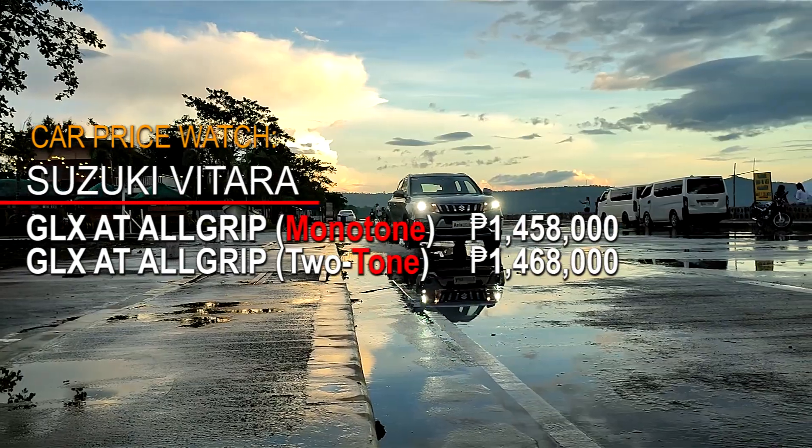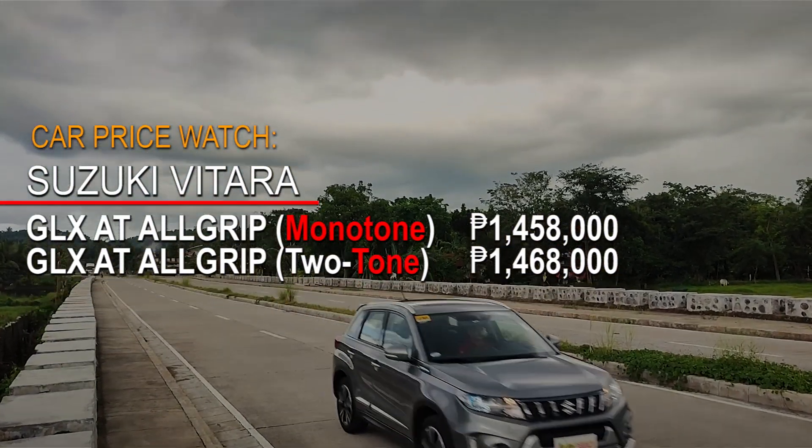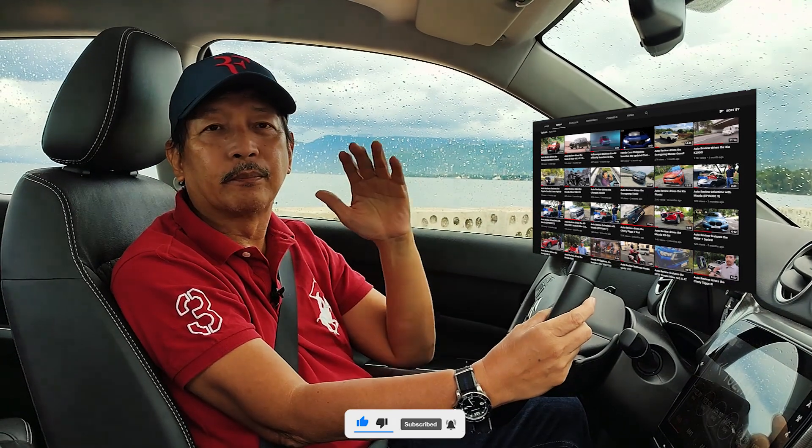Now let's see the price of this vehicle on our Car Price Watch for the new Suzuki Vitara All Grip. Thank you very much, and if you enjoyed this video on Auto Review, please like, share, and subscribe to our Auto Review Philippines YouTube channel. This is Ron de los Reyes — I'll be back after a short break.